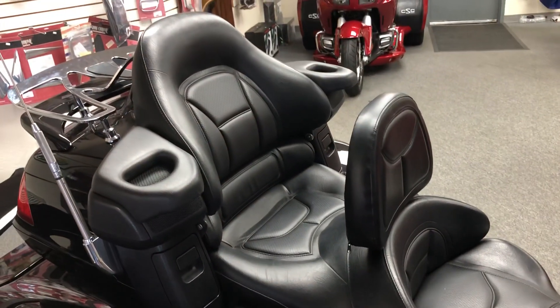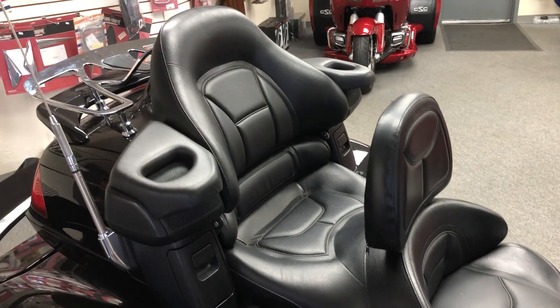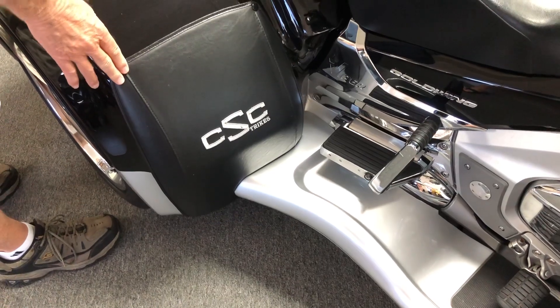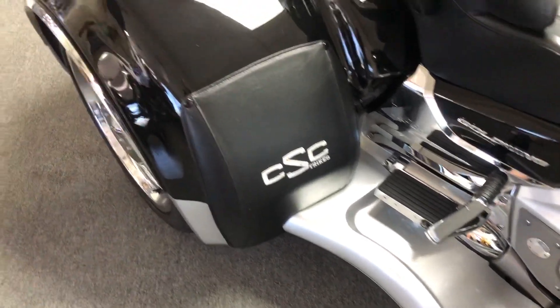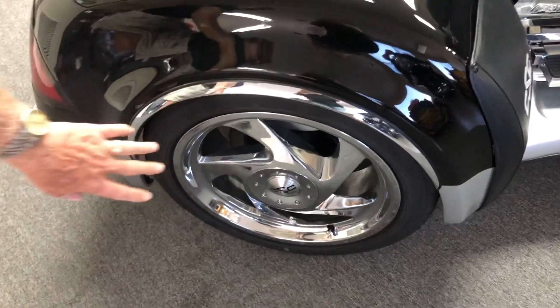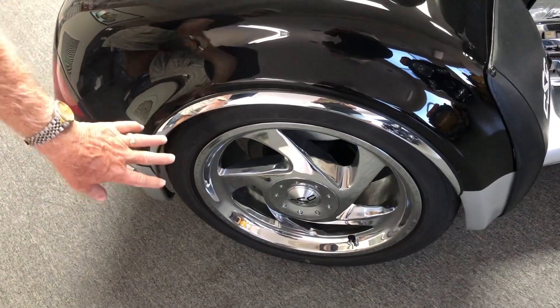On the trunk conversion itself, it's got the factory running boards. It's got the fender bras to protect the fenders from rock chips. It's got the chrome wheel trim.